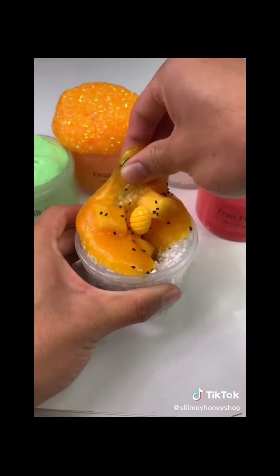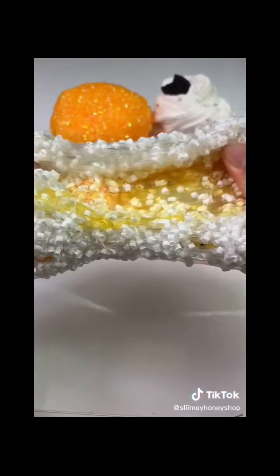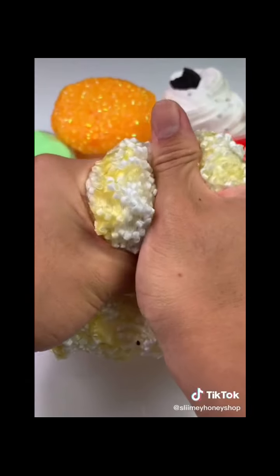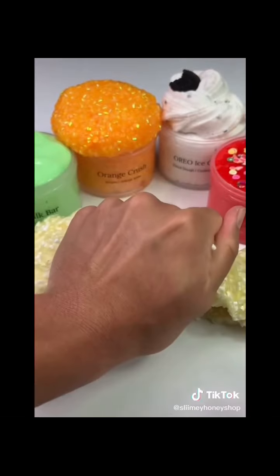Lastly we have my Mango Sticky Rice slime, which is probably my favorite from the restock. The base is a crunchy beansu slime and it will come with a two-ounce mango-scented jelly cube slime to add on top. It will also come with all the add-ins shown in a separate bag and it is so fun and pretty to decorate yourself. My shop just restocked with all these slimes and many more — link is in my bio to shop!